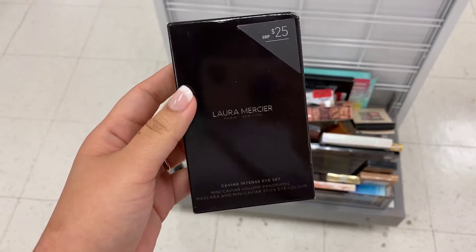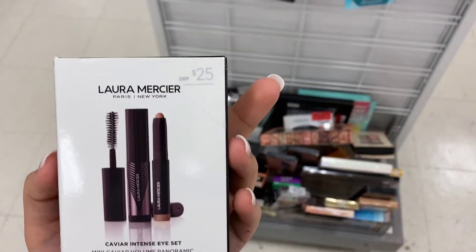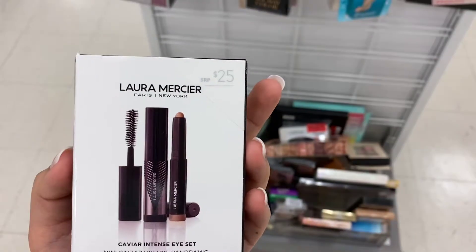The Laura Mercier Caviar Intense Eye Set comes with a mini mascara and a mini caviar stick. It retails for $25 and at Marshall's it's running for $10.99.